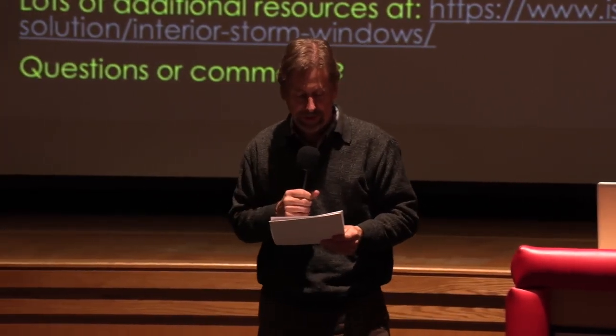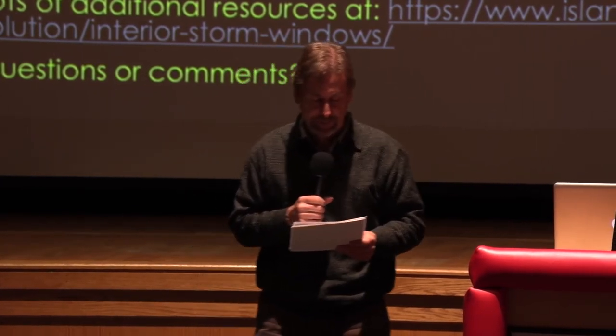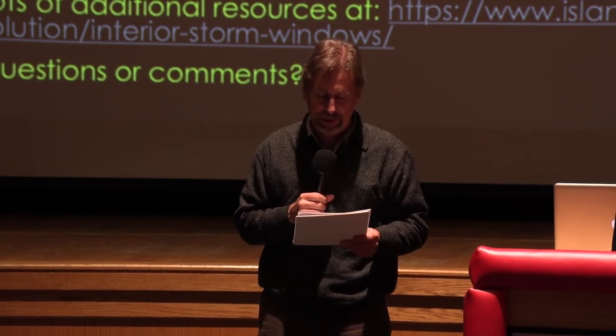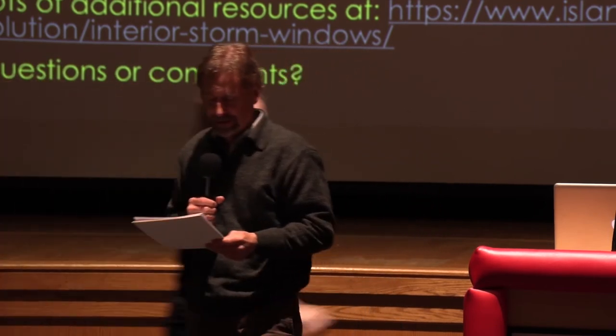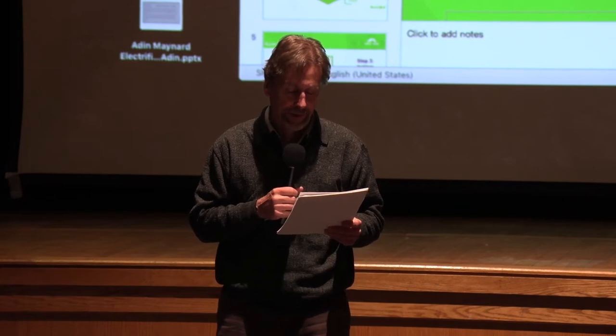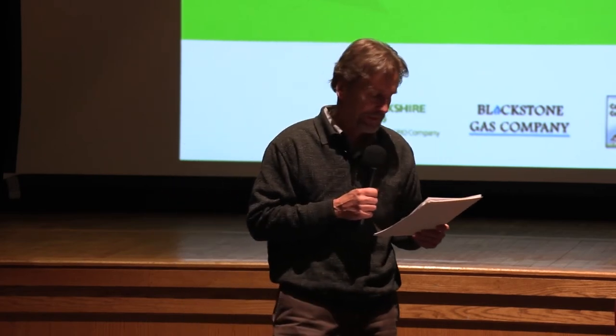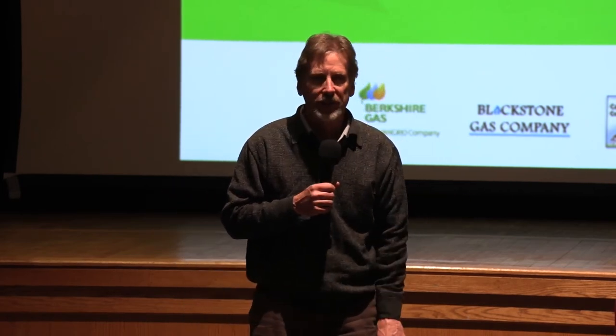We have one last speaker: Rory Donahoe from Clear Result Energy. He's going to be talking about MassSave residential offerings for home energy assessments and eligible products. Rory got introduced into the energy efficiency industry by taking the renewable energy course at Greenfield Community College. From there, he managed the neighbor-to-neighbor solar hot water program, worked as contractor outreach coordinator for Co-op Power, then worked as a MassSave insulator, in contractor services for the Center for Ecotechnology for three years, before becoming an energy specialist for Clear Result.